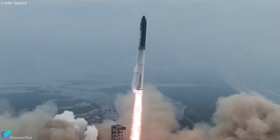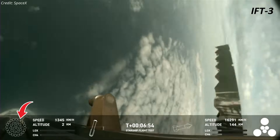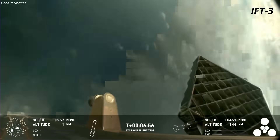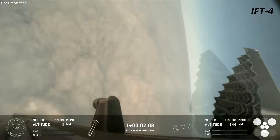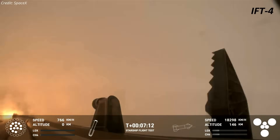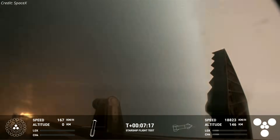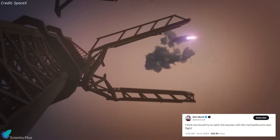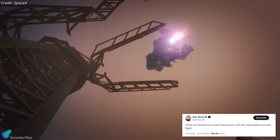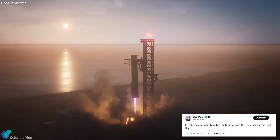Starship Flight 4 showcased notable improvements over Flight 3 in various aspects. In Flight 3, Booster 10's engines failed to restart for the landing burn, but this time all 13 inner engines except one successfully reignited. If SpaceX determines that Booster 11 performed as expected during its return journey, they will move on to attempt the first-ever booster catch with the launch tower arms during Flight 5 with Super Heavy Booster 12.